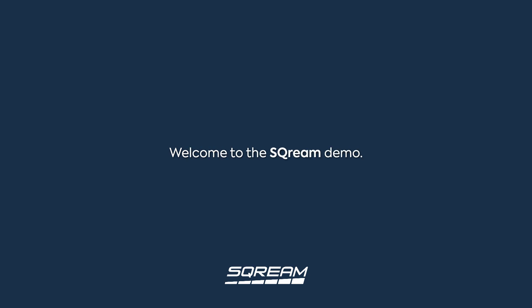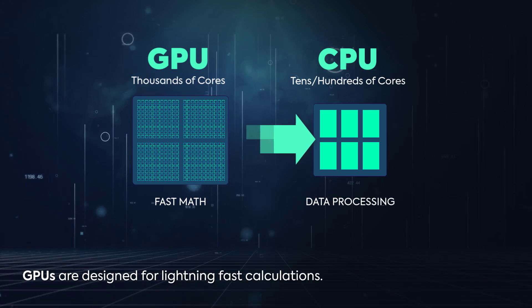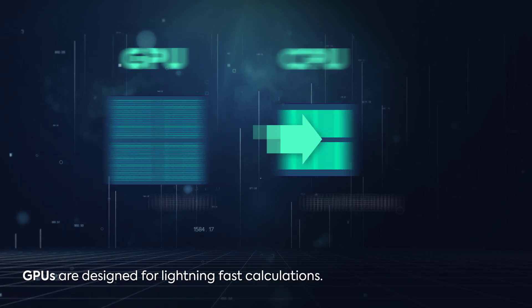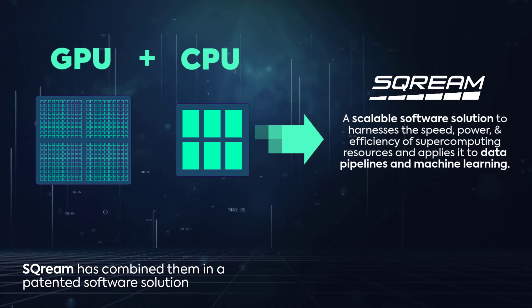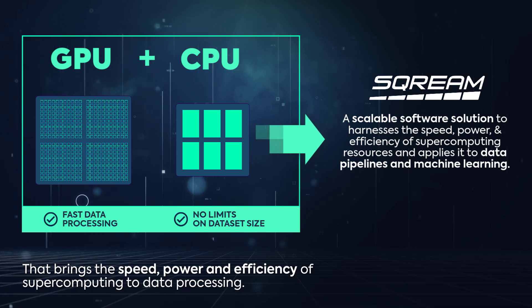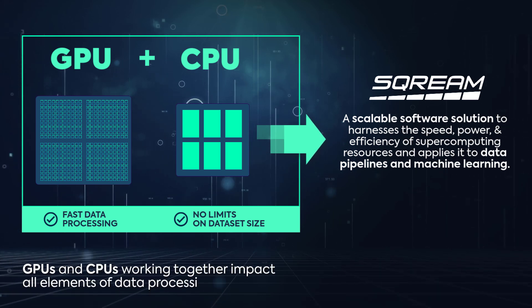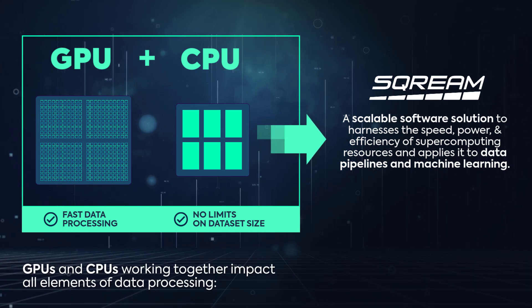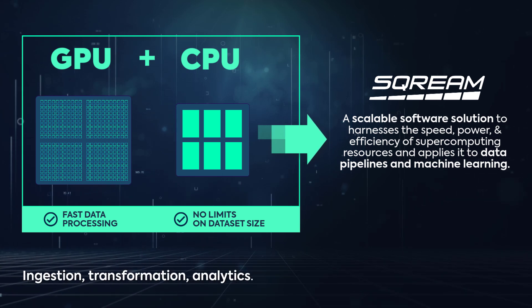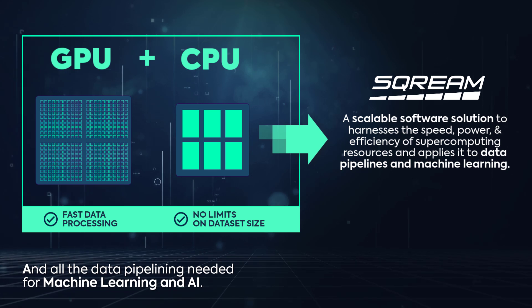Welcome to the Scream demo. It's going to be very fast, but first a little background. CPUs process data; GPUs are designed for lightning-fast calculations. Scream has combined them in a patented software solution that brings the speed, power, and efficiency of supercomputing to data processing. GPUs and CPUs working together impact all elements of data processing: ingestion, transformation, analytics, and all the data pipelining needed for machine learning and AI.